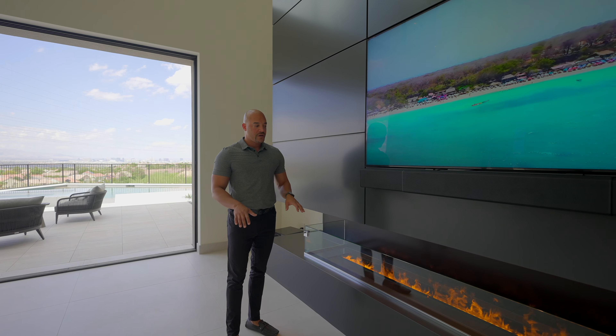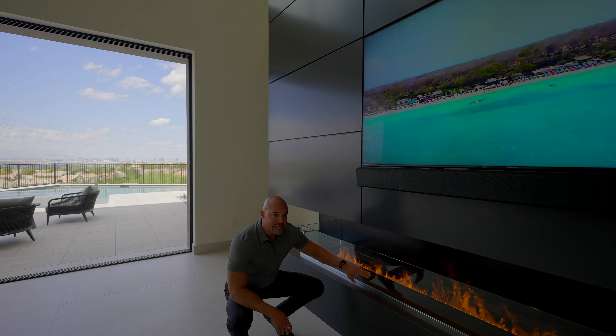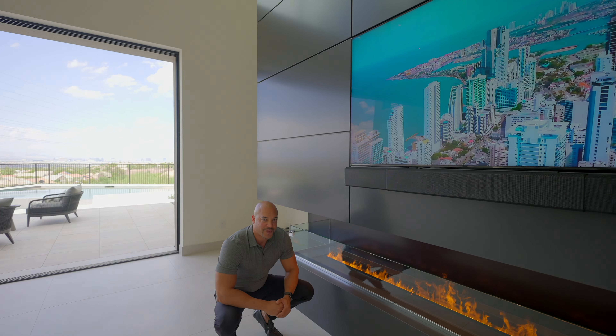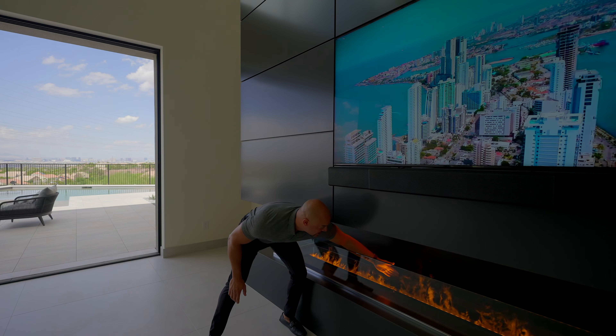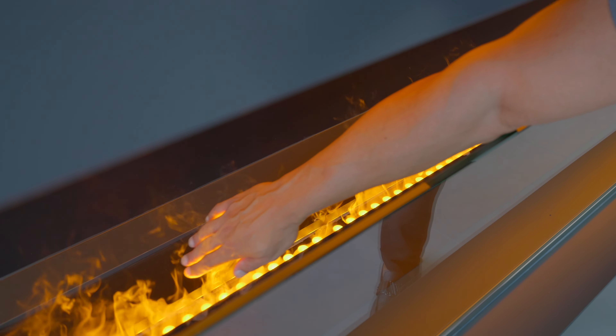Let's start at the top. This media wall consists of aluminum panels — all the panels here are actually aluminum. We do have 5.1 surround sound; this center channel sound bar is your left, center, right, and over here we have two channels for your rear left and right.